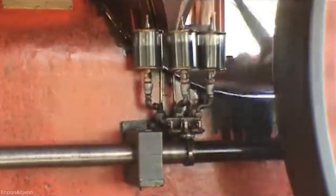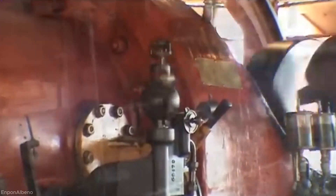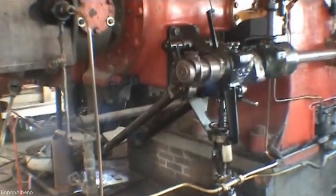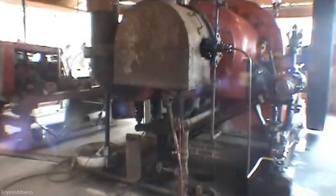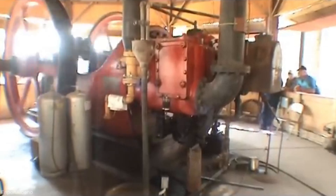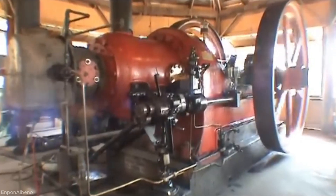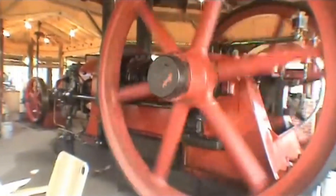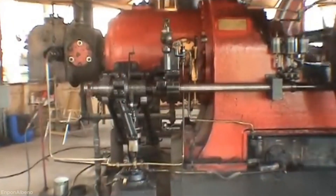To start the 20,175-cubic-inch single-cylinder engine, compressed air is first introduced into the cylinder to move the piston and begin rotation. With the massive flywheel slowly gaining momentum, the operator adjusts fuel and ignition settings. Once the engine reaches sufficient speed, oil is injected and ignited to sustain combustion. The engine runs on a four-stroke cycle with visible open crankcase components like the connecting rod and crankshaft moving rhythmically. Operating at about 160 RPM, the massive dual 9-foot flywheels maintain rotational stability, and the open mechanisms are continuously lubricated by hand using oil cans. The rhythmic firing of the single cylinder delivers a deep, powerful exhaust sound, and each power stroke drives the 40-ton machine with immense torque. Operators monitor its performance closely, ensuring proper lubrication and alignment as the engine runs smoothly and steadily.